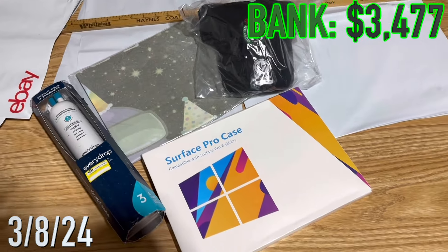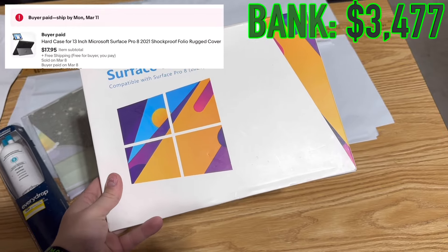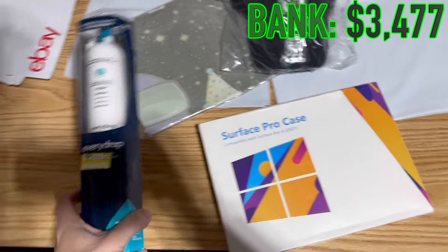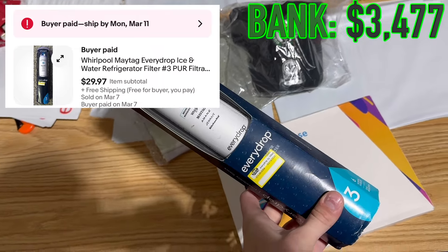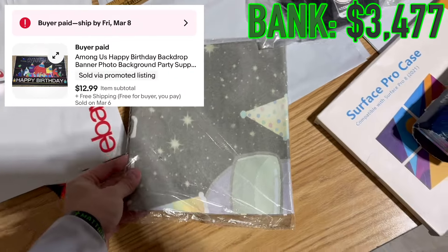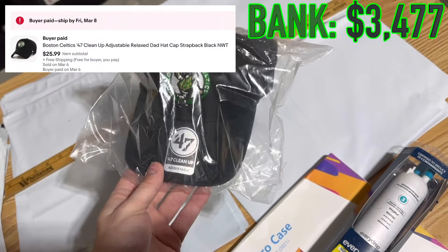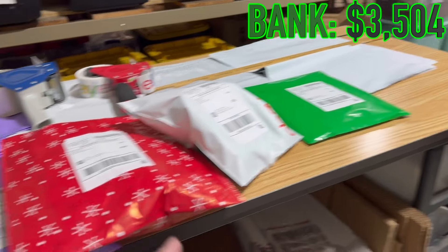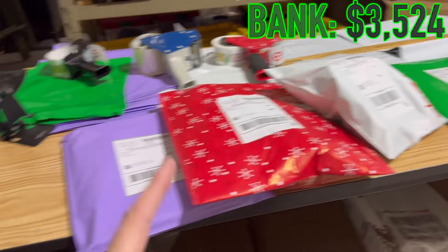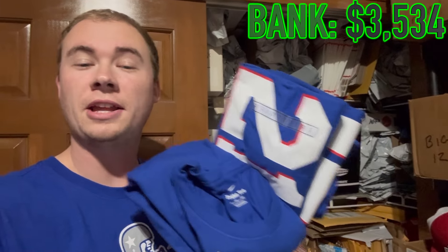Solid day from Flipping from Zero - a couple bin items and another Celtics hat. First off the Surface Pro case sold for $18. This filter I just picked up at the last bin store sold for $30. Another Among Us flag sold for $13, plus another Celtics hat on eBay for $26. Plus $8 on the flag, $19 on the hat, $20 on the filter, and $10 on the case.